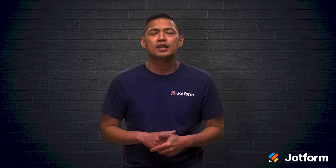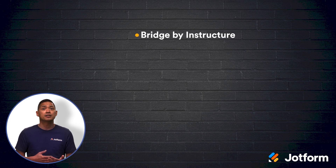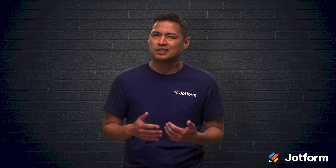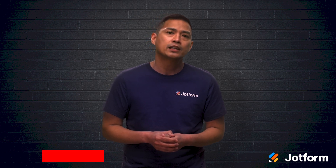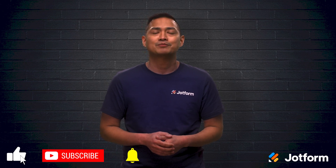Let's review. Utilizing online learning software is great for expanding your employee knowledge base and for employee onboarding. The tools that we discussed today were Bridge by Instructure, Lessonly, Get Smarter, Moodle, Elucidat, and Docebo. Since each company has different needs, all of these tools are very diverse. Whether you need customized questions or hands-on training, you'll be able to find an online learning software that works for your brand. Thanks for watching. I'm Noel with JotForm. See you next time!